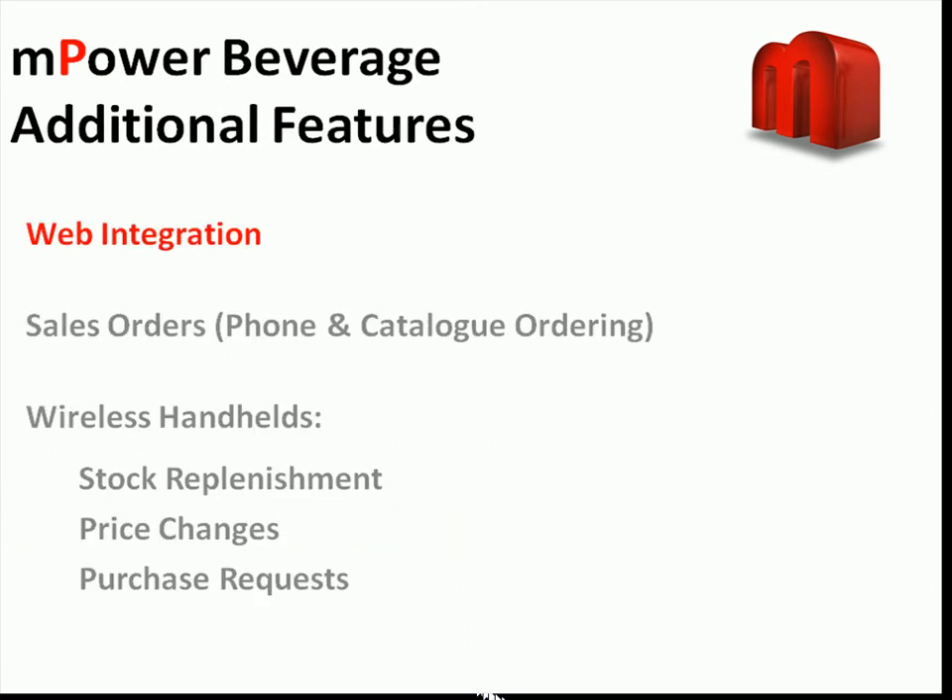As a reminder, the demos only provide a broad overview of the product. Many features that are included in the software are not displayed, such as web integration and sales orders for phone and catalog orders. Empower also integrates directly with a series of handheld devices that can be used for stock replenishment, price changes, and creating purchase requests from the floor of the store.